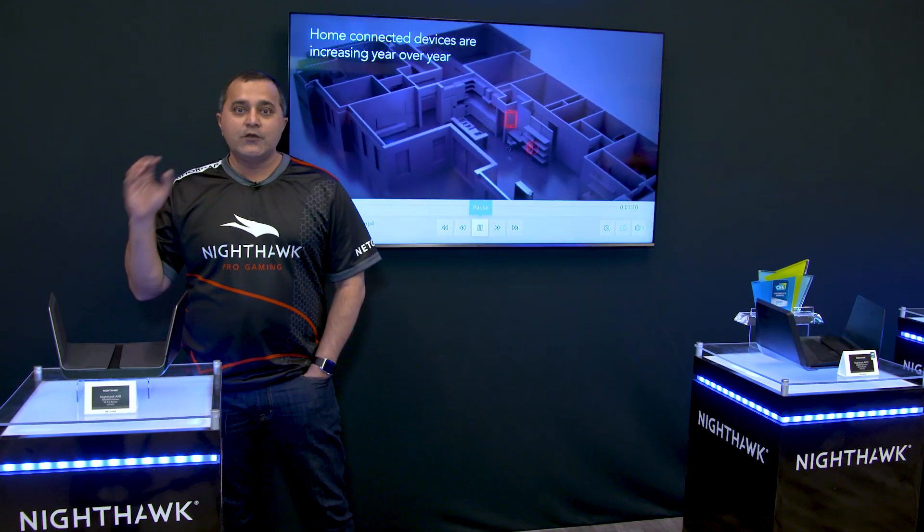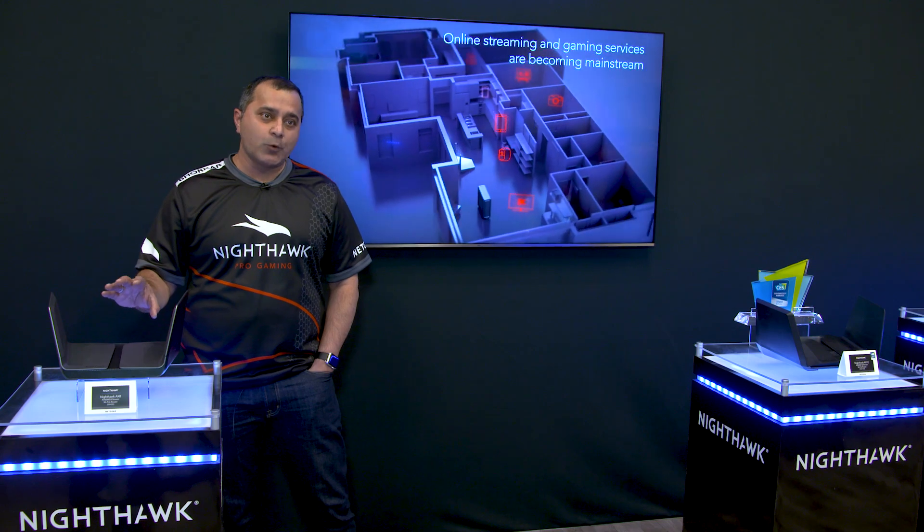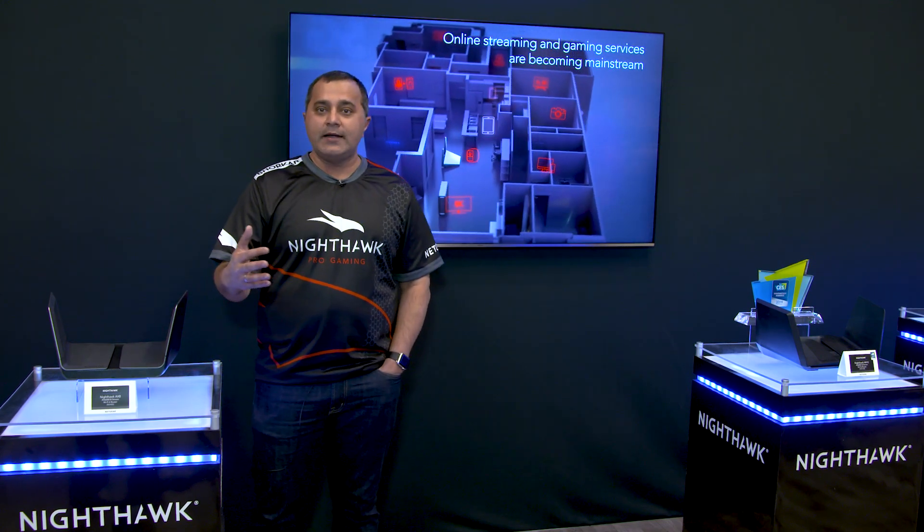So with an 8-stream device, you get much faster throughput, much better range and reliability. And also this comes with a quad-core processor to handle a lot more devices — more than 30 or 40 devices on your network.